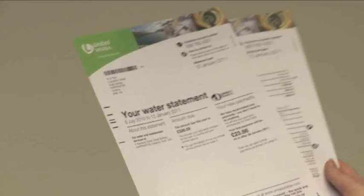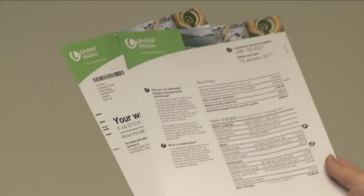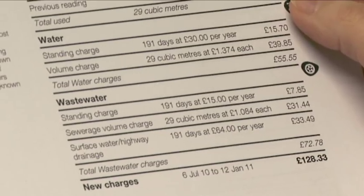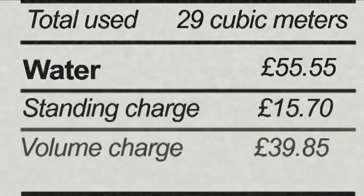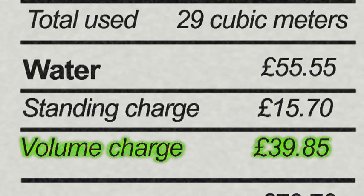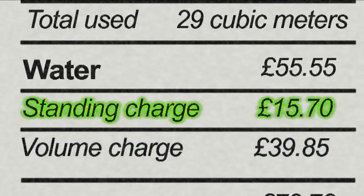At United Utilities, we charge you for two things: water and wastewater. The water you use is typically just under 50% of your bill. This breaks down into a charge for the water you use, plus a small standing charge.